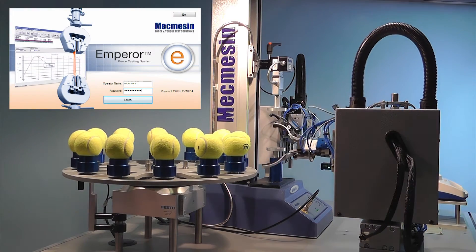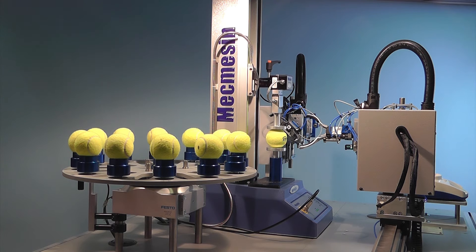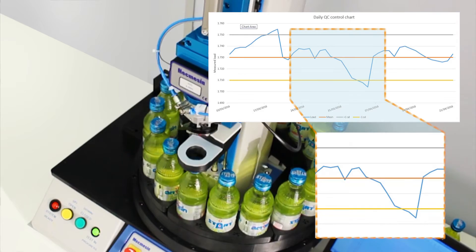Our Emperor software, which controls the force or torque stands, can interact with other equipment receiving instructions and sending data to in-house SPC systems for automatic data collection.